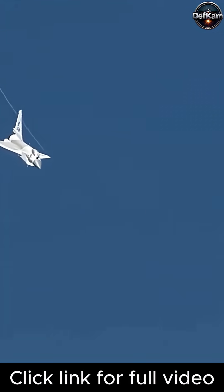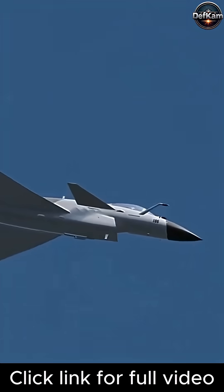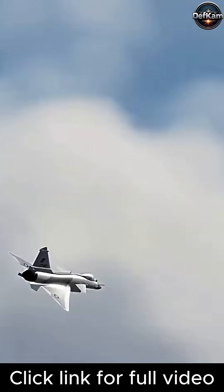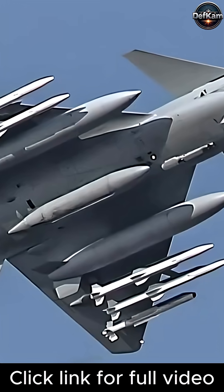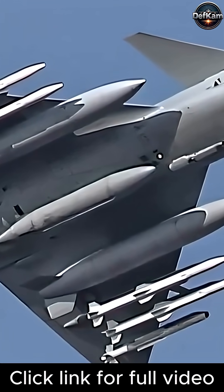These pylons were not simple mechanical mounts but complex electromechanical nodes, featuring advanced data buses for high-bandwidth communication and robust power delivery systems that replaced the legacy pneumatic and hydraulic release mechanisms used for smaller air-to-air weapons.